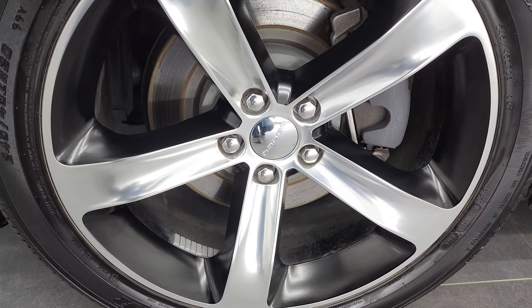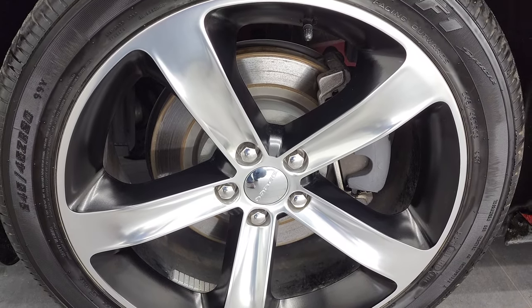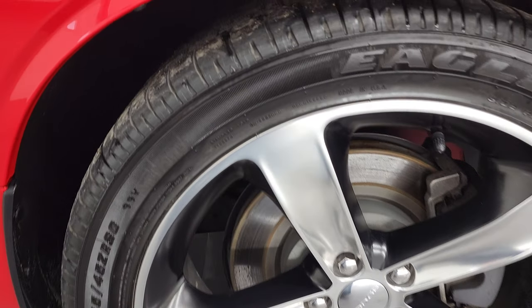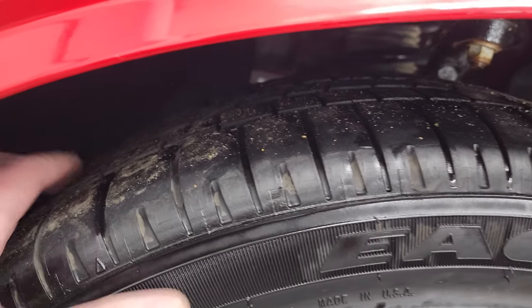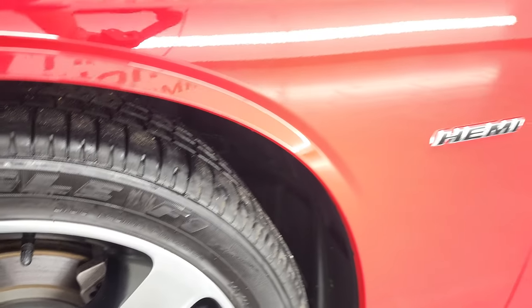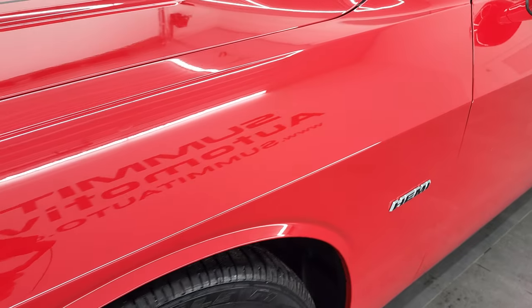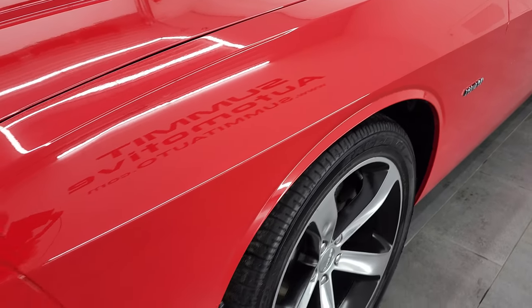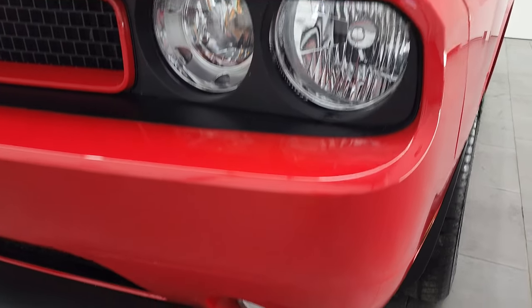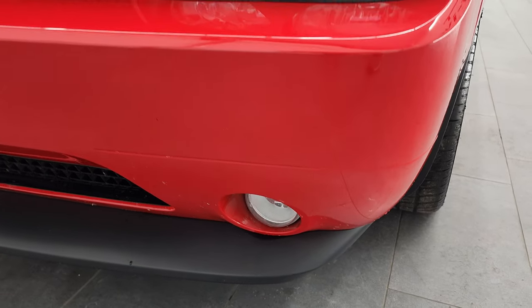This one comes with the 20-inch polished aluminum and painted alloy rims, and it has Goodyear Eagle F1 245/45 ZR20 tires — these tires have probably about 75% of the tread left on them in the front. The front fender is in excellent condition; I didn't see any dents or dings. The headlight lenses are nice and clear, and it does come with the factory fog lights.